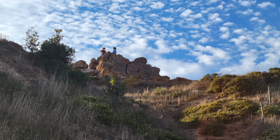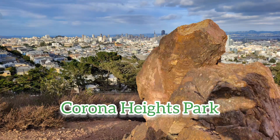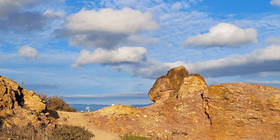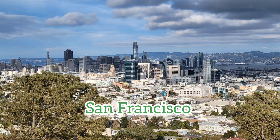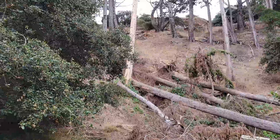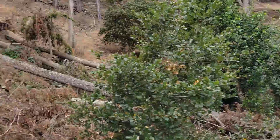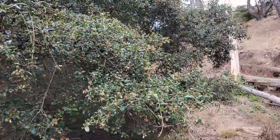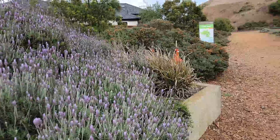We are here at Corona Heights, The Rock, and it's a beautiful park. Today is a beautiful day and this is part of our mission to seek the six top parks with the greatest view of San Francisco. Here we are at the entrance of Corona Heights Park.